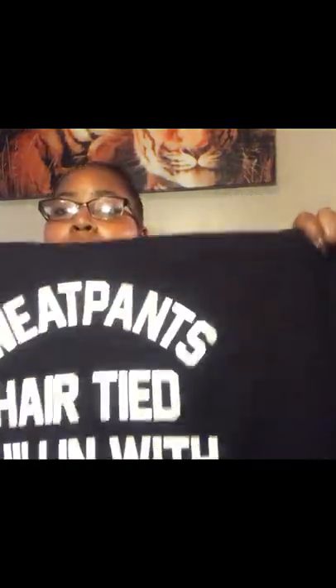The next thing I got is another little sweater, and it says: 'Sweatpants, hair tied, chilling with no makeup on — because this one, you're the prettiest. I hope that you don't take it wrong.' This is size 3X. It feels kind of good as well, but it has a thick material on the inside so it'll probably get real hot real quick in this, to be honest. But it's cute.